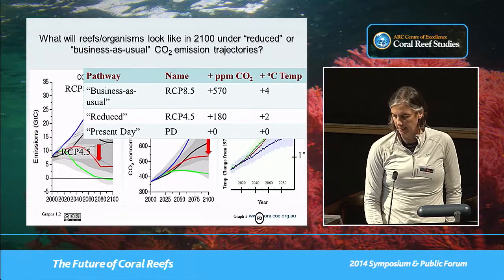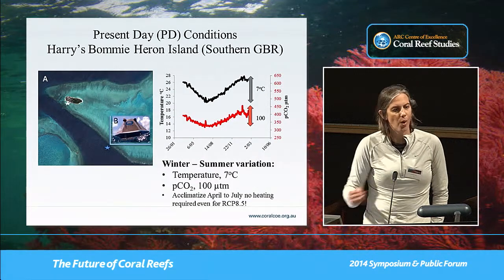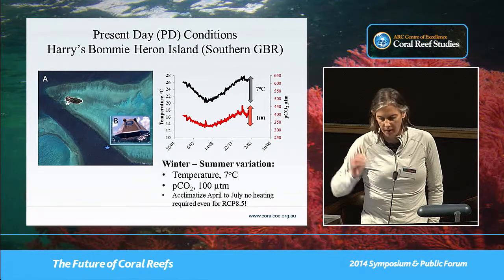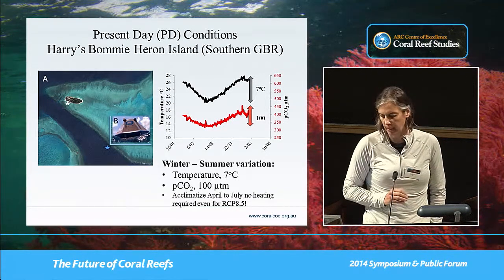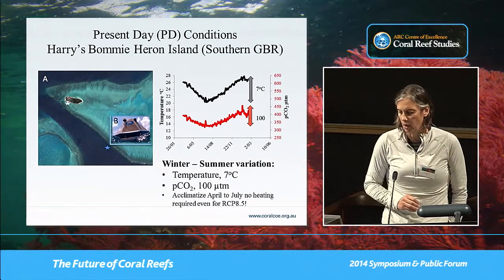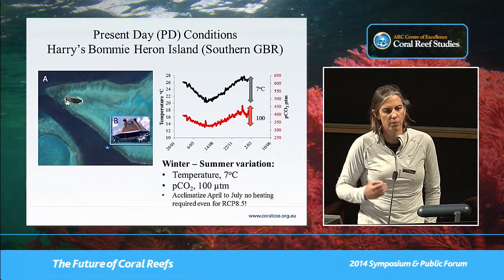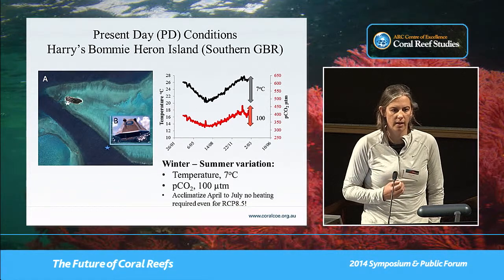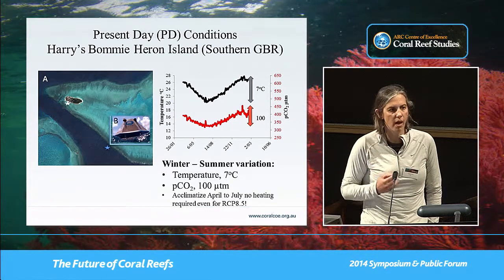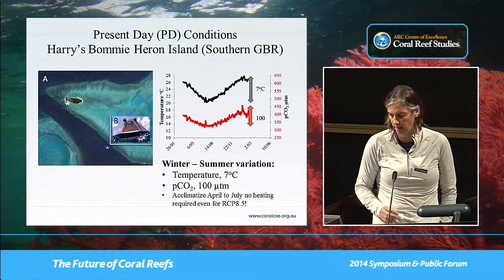My present day, or PD, is just plus zero, and we went to one location on a reef. We heard great talks about how reefs vary at very local scales, so we selected one location. We're fortunate that CSIRO has been logging temperature and CO2 data at this site every two hours since about 2009, giving us local, daily, and seasonal variation.